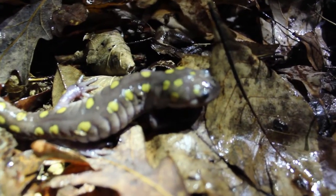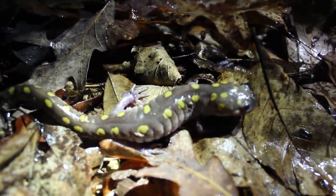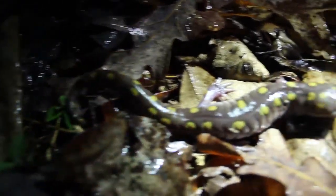For a spotted salamander, he's pretty small — he's only about 6 or 7 inches. They can actually get about 10 inches, so this guy might have metamorphed last year. And they're obviously called spotted salamanders because of the bright yellow spots they have on their back.